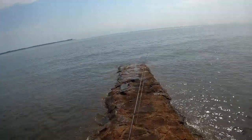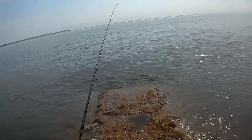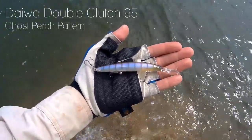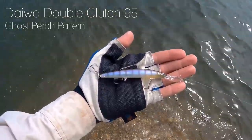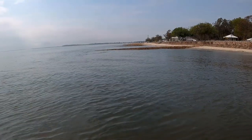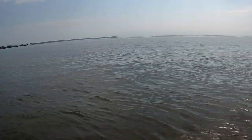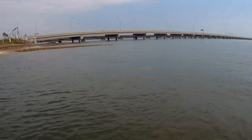Hey everybody, welcome back to another I'm Guessing Fish video. Today we are fishing off the groins at Brighton, north of Brisbane. The lure of choice is the Daiwa Double Clutch 95 in my favourite pattern, Ghost Perch. Similar pattern and colours of a prawn, the fish absolutely love it. Last night we had a big storm and this morning we have an incoming king tide. Hopefully these conditions will fire the fish up. So that's enough talk, let's get into it and get flicking.